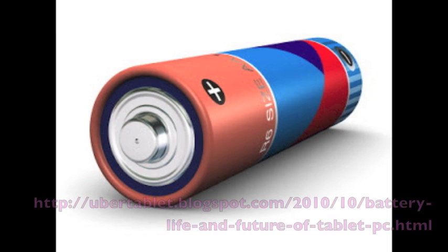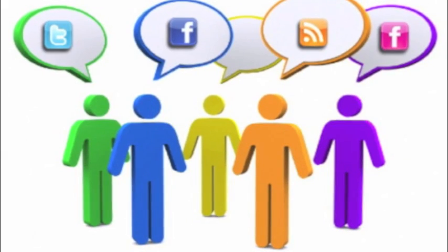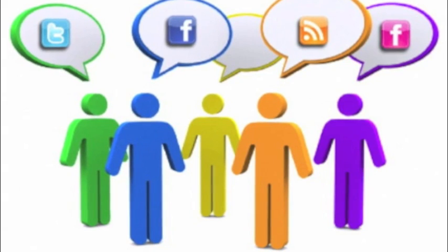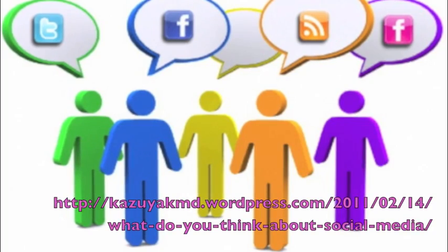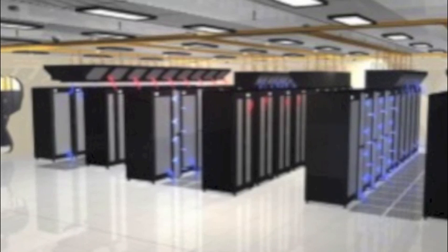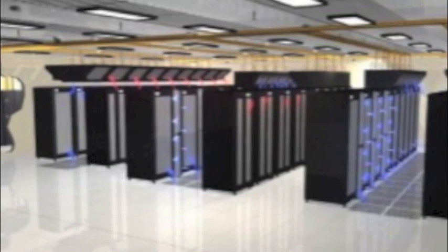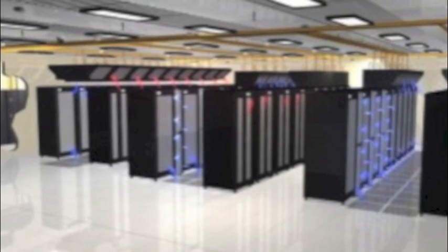Cooling equipment accounts for almost half of the energy used. Search engines, social networking sites, and cloud computing sites store vast amounts of information on their computer systems, usually in data centers. Data centers are buildings which contain hundreds or even thousands of computer servers and the equipment required to cool them, all running continuously.